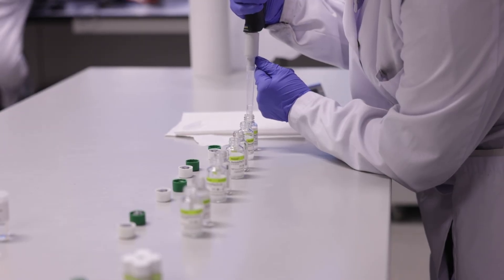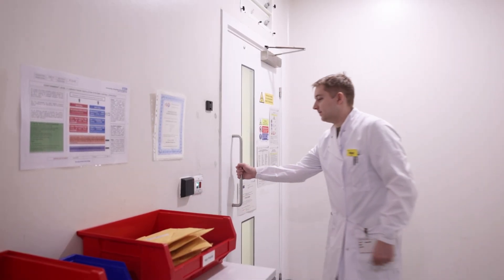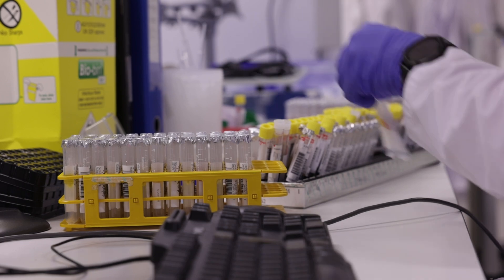Going through the whole of my school, high school and sixth form, I always really enjoyed being in the laboratories. I did A-levels in mathematics, biology, chemistry and physics. So I very much enjoyed science, enjoyed being in the lab and enjoyed the analytical process.